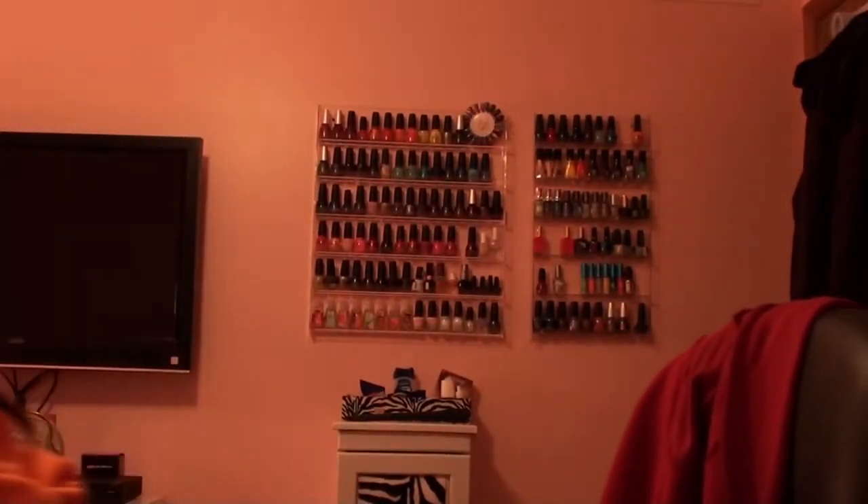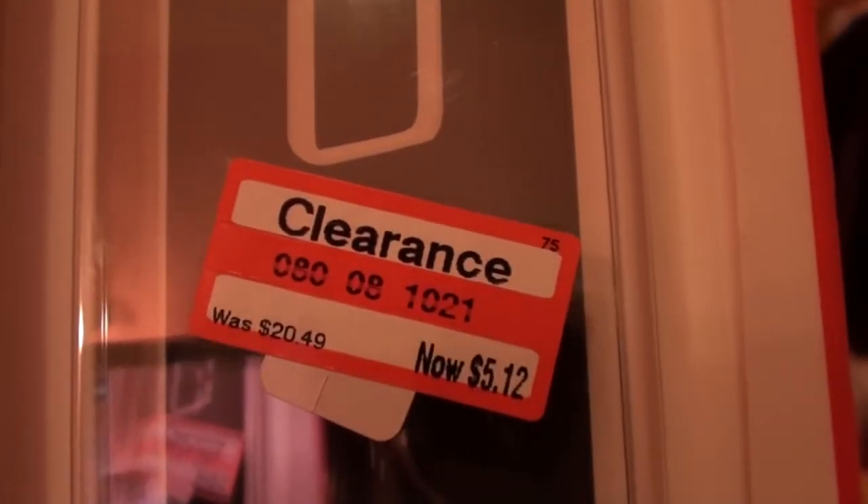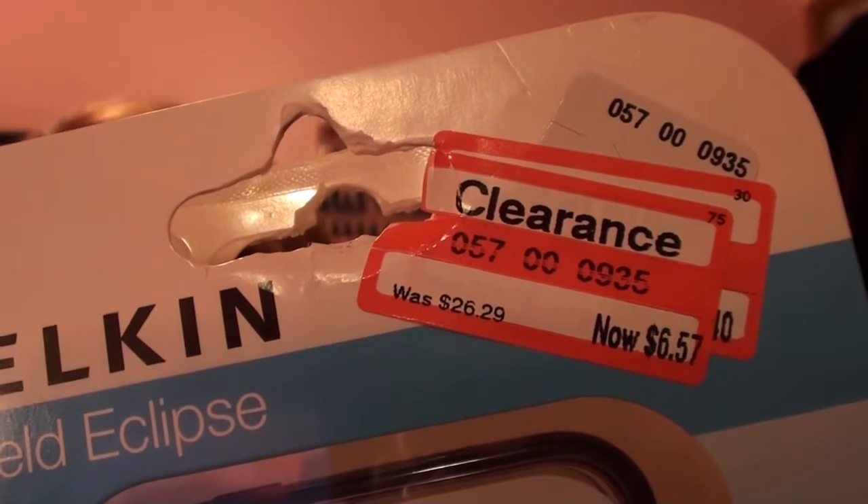I got some cell phone cases. Right now at Target they're clearancing out a lot of their cell phone cases, and some of them are for the iPhone 4, not just the 3G ones. I bought this clear and white one — originally $20.49, I got it for $5.12. And then I got this purple Falcon one for $6.57.